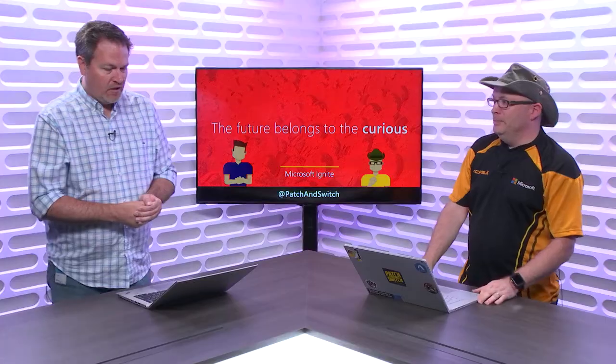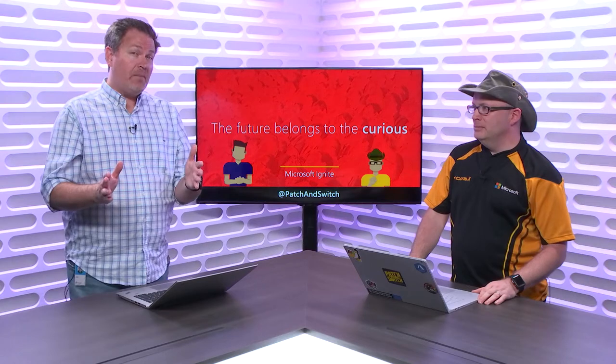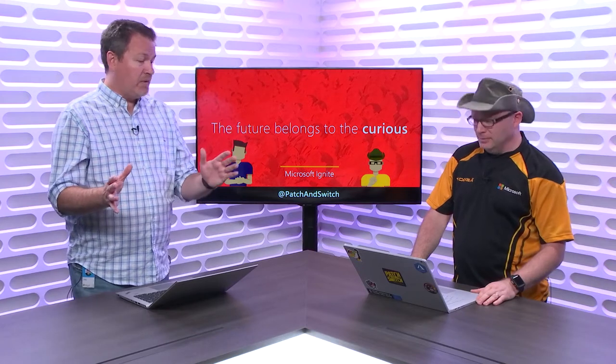I kind of call this taking it to the next level — this is the hands-on. You've been doing sessions, whether they be breakout sessions or theater sessions. Now it's time to go in and get hands-on inside of the Immersion Zone. There are different types of ways that you can get hands-on, so let's start breaking it down. We talked a little bit about these session types when we did the episode on schedule building, but let's go deeper.